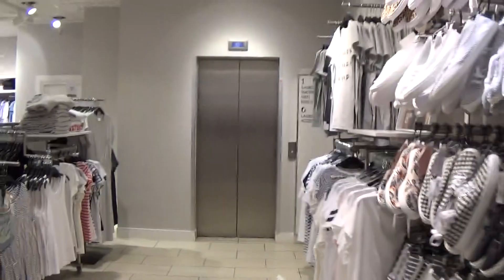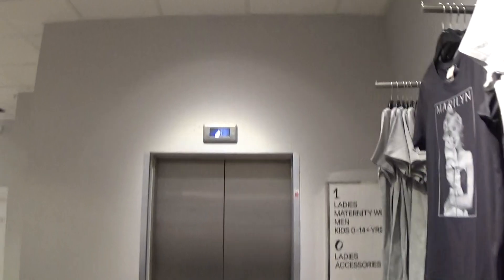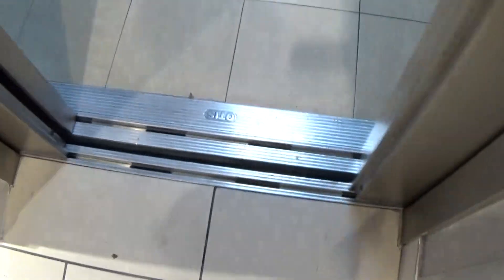This is the elevator at the H&M Rocheville Shopping Centre. It's an Otis Gen 2, still waiting on level 0. You can see the Otis logo.